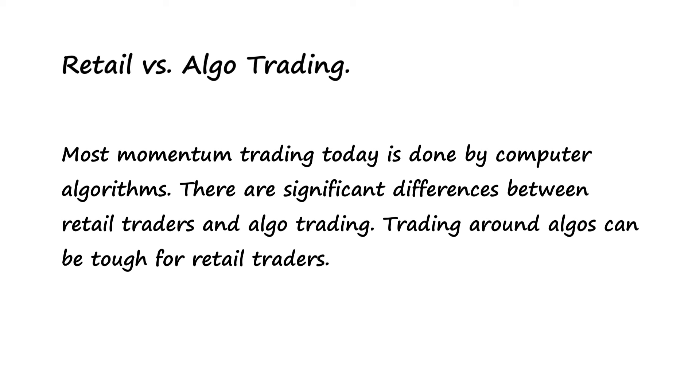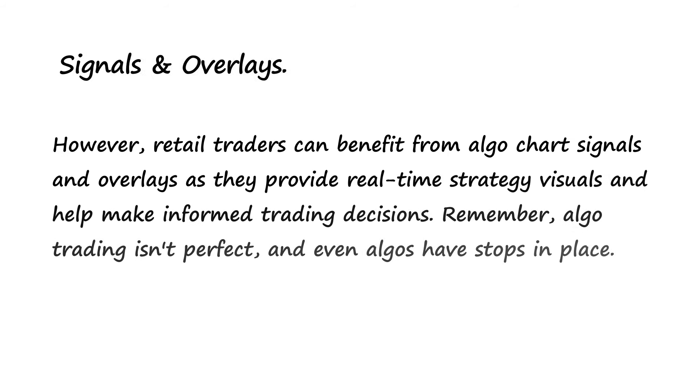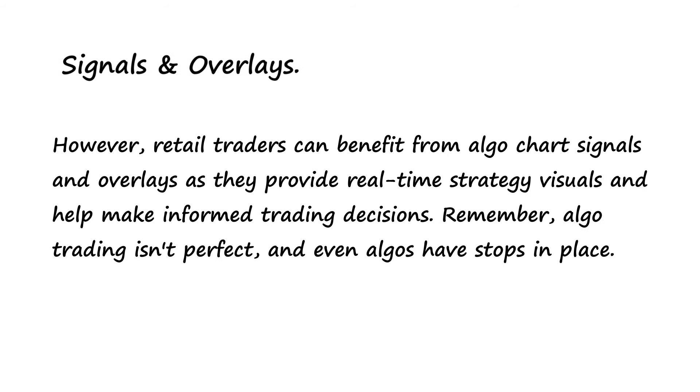Retail versus algo trading. Most momentum trading today is done by computer algorithms. There are significant differences between retail traders and algo trading, and trading around algos can be tough for retail traders. However, retail traders can benefit from algo chart signals and overlays as they provide real-time strategy visuals to help make informed trading decisions. Remember, algo trading isn't perfect, and even algos have stops in place.